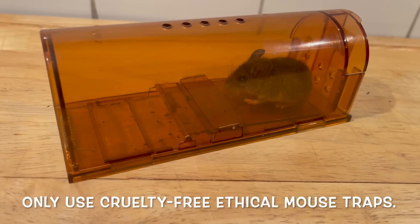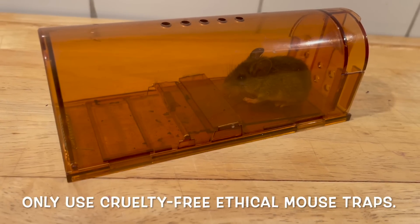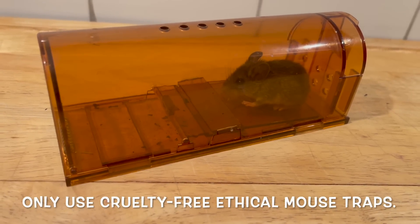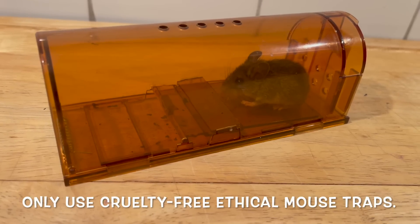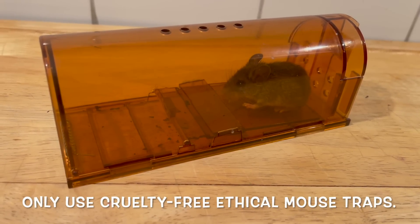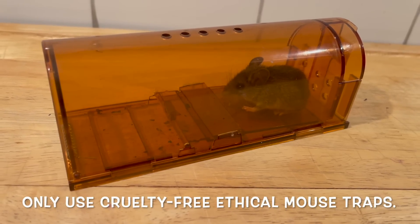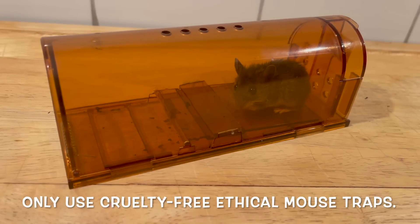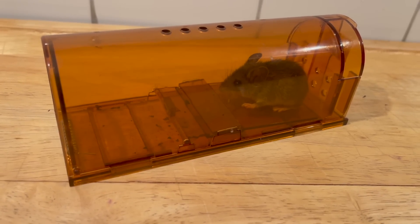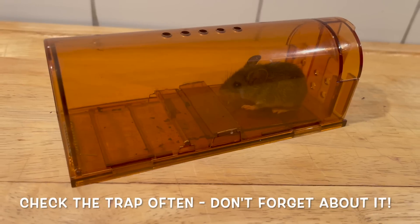So this little mouse is going to be released now. I'm going to carry her outside in the backyard and open the little door and release her — let her have her freedom. If you have any mice in your house, I encourage you to get this kind of a trap, which I find has been pretty good so far.